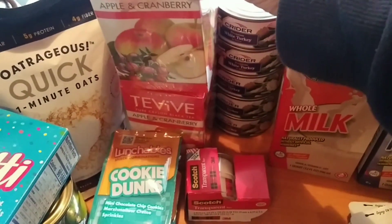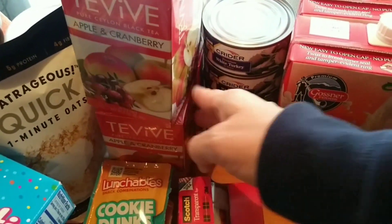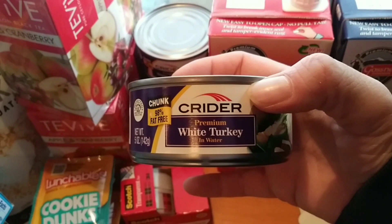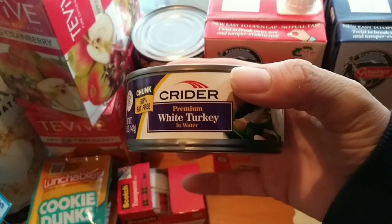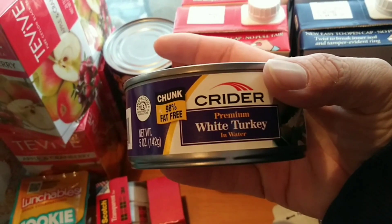We got four of these apple cranberry teas — Amy was super excited about that. See these here — this is something new for our pantry: white turkey in water, 99% fat free, five ounce container. I've never seen this before, so we got five of these.